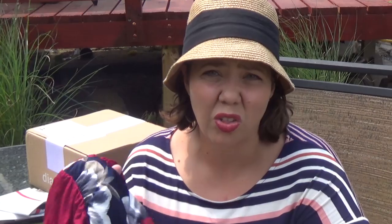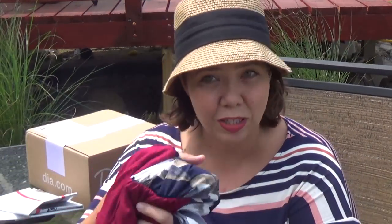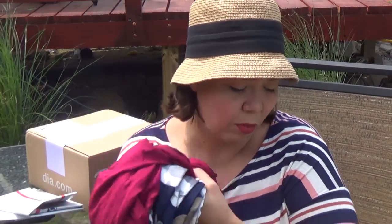It's polyester and spandex — the last time I tried it, it really clung to me in all the wrong ways. So we'll see what it looks like in the maxi dress. Maybe my stylist knows better than I do, but we'll give it a try whenever I try it on.